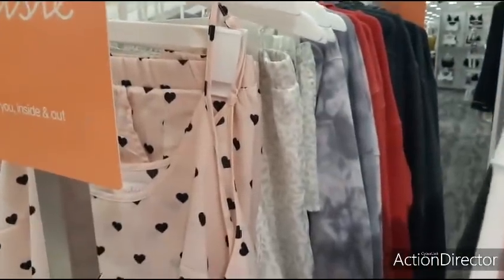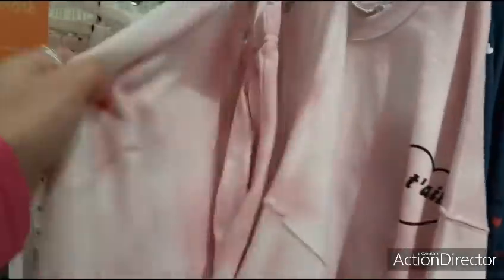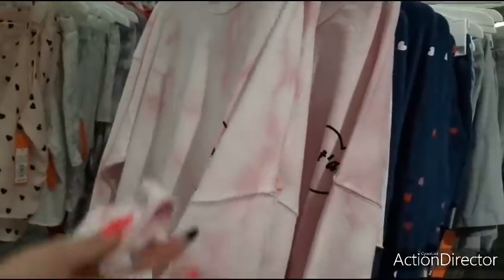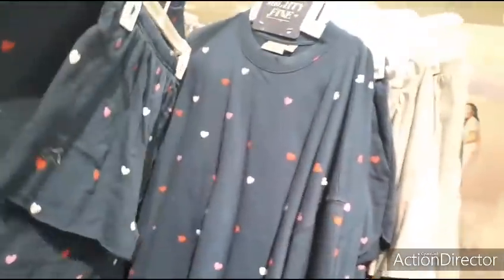Let's see how much these are. $20. The gray and white leopard — this is cute though. This is a set as well. $25. The navy blue. Very pretty.